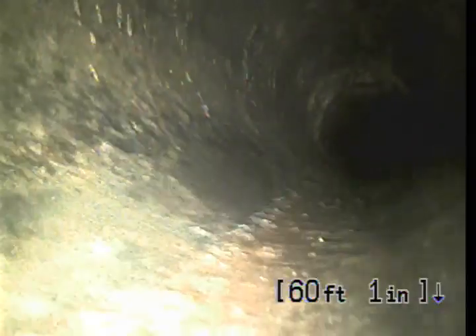Pulled back a lot of roots and a lot of flushable wipes, and feminine hygiene products. Concrete pipe, definitely. No warranty due to all the bellies.